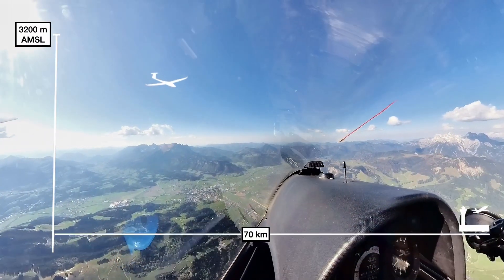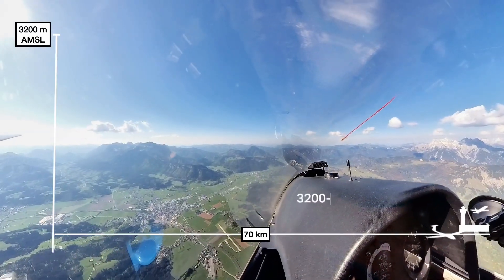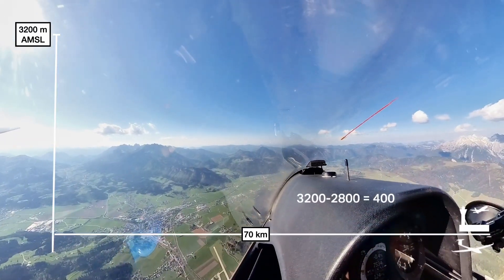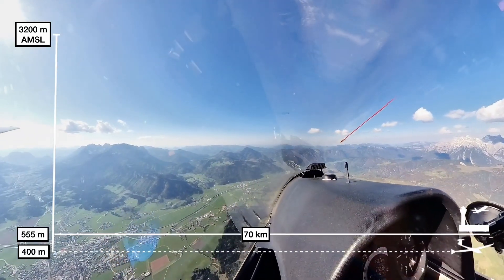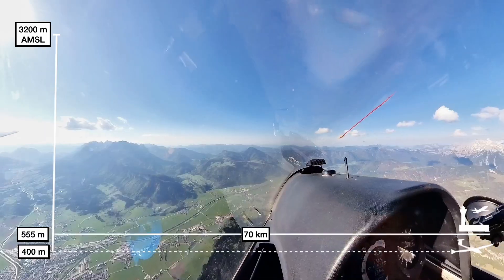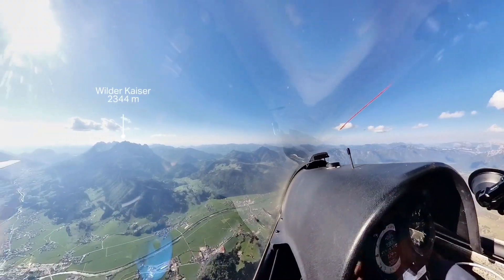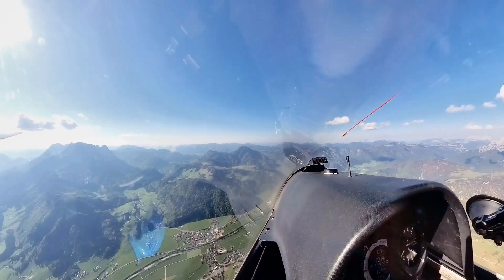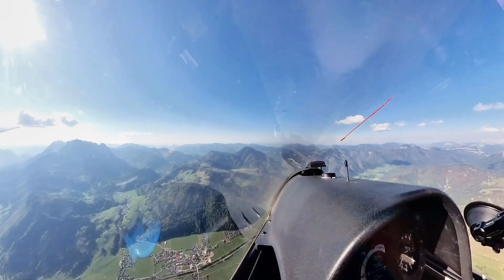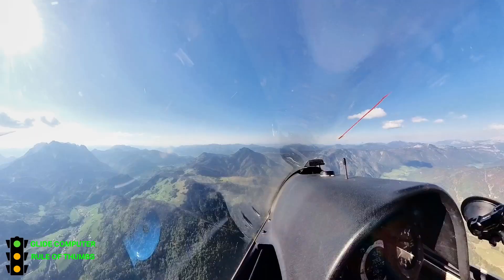I initiated the final glide from 3,200 meters above mean sea level. Based on a quick calculation, I'd reach around 400 meters — clearly below the airfield elevation of 555 meters. Still, the active cumulus ahead and confidence in the glider's 1 to 40 glide ratio gave me the go-ahead. It was a bit tight, but acceptable given the day's conditions and still within safety margins. So a yellow light and something to monitor.